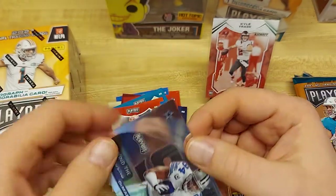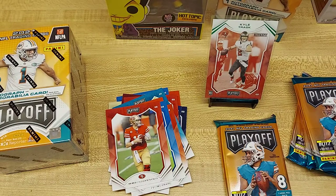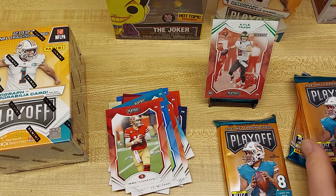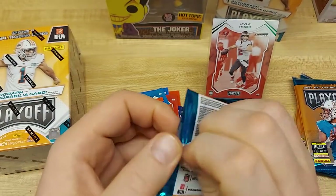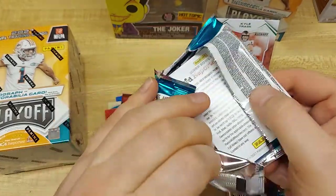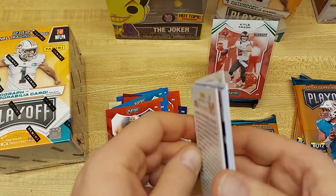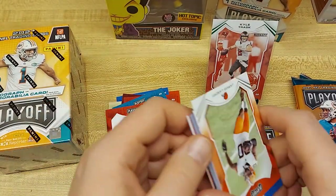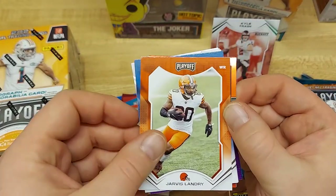We got a Behind the Numbers of Marcus Ware — pretty cool. We don't usually have much luck with the Optichrome. I think the last time we opened this, we got a pink Kyler Murray — that was before last year and it was like a $3 or $4 card. Nothing too crazy, not a rookie or anything like that.